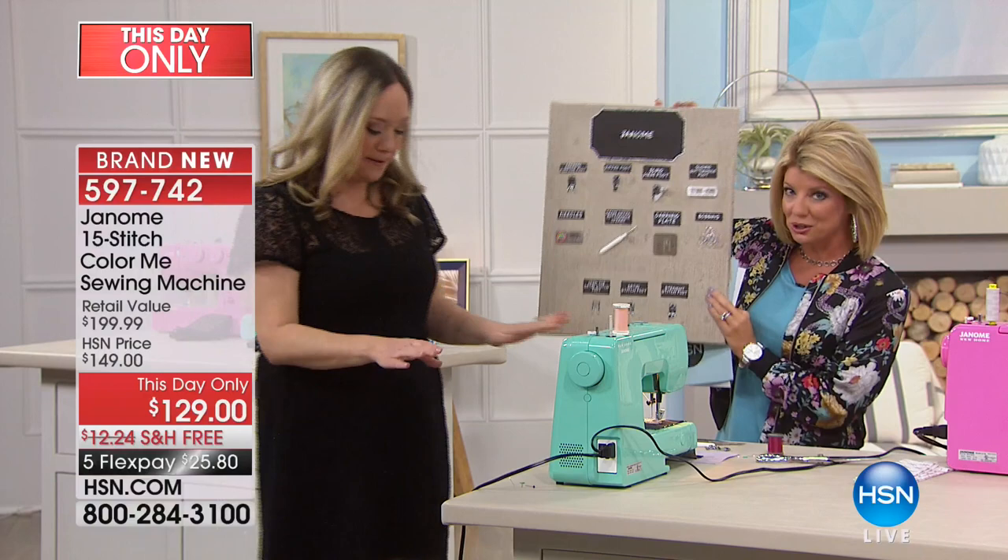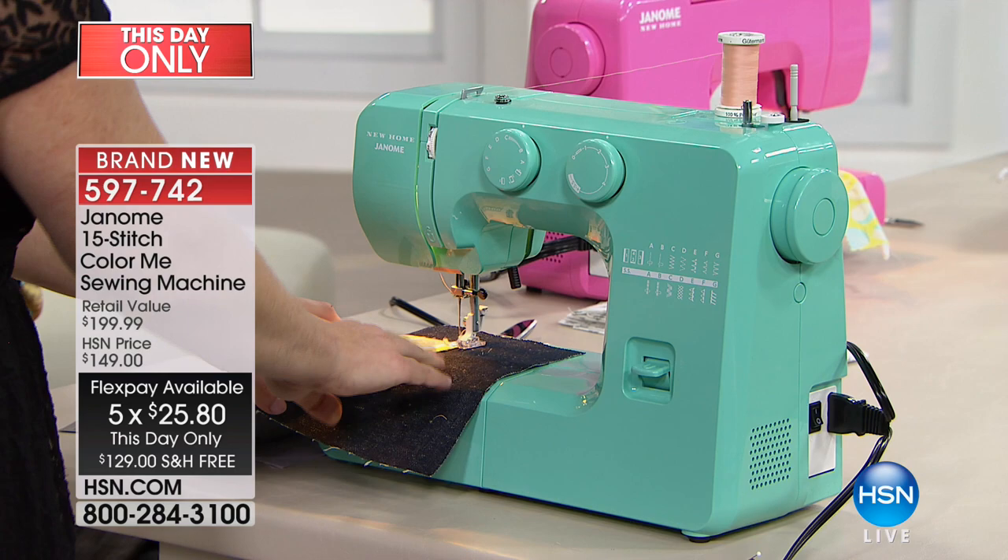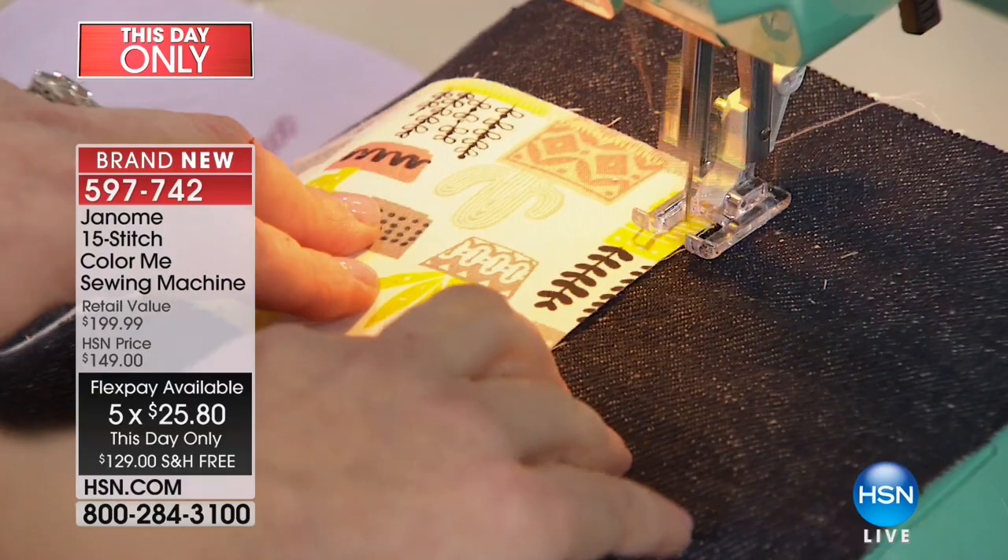This one-day-only price expires tonight at midnight, with five monthly flex payments. Shop with a credit card and it's just $25.80 a month. Shipping and handling is included — and with a heavy machine, definitely take advantage of that free shipping.